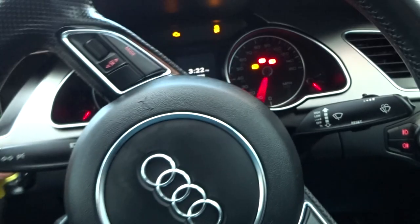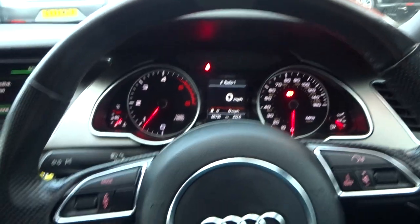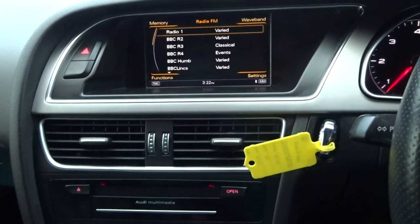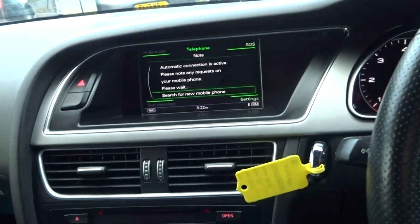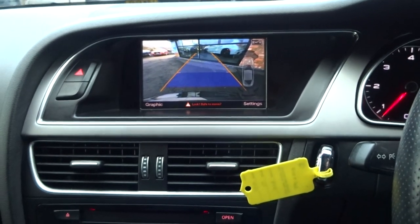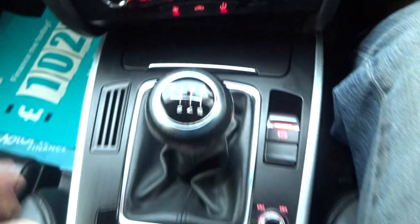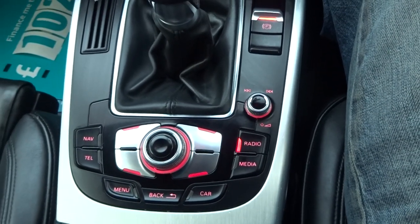Let's start her up and clarify the exact mileage — 66,790 miles. Everything appears to be working as it should. Navigation has got media input and Bluetooth telephone preparation. Front and rear parking sensors with visual display, a rear parking camera, and acoustic front and rear parking sensors as well. It does appear to be the professional navigation — it's got the upgraded joystick.